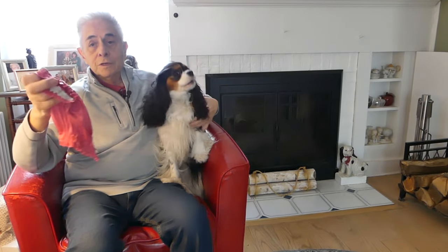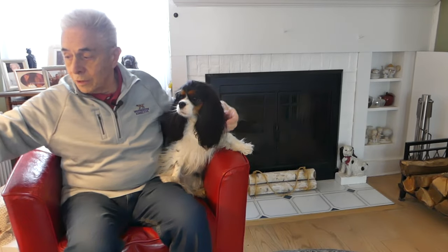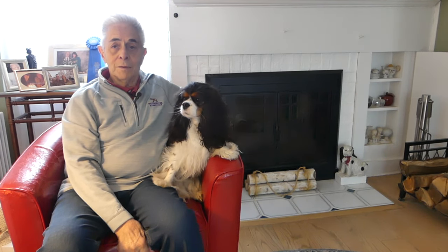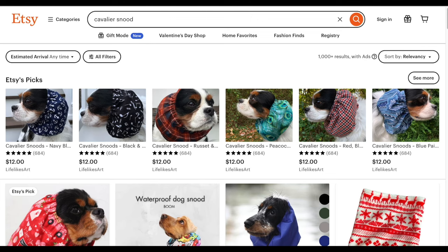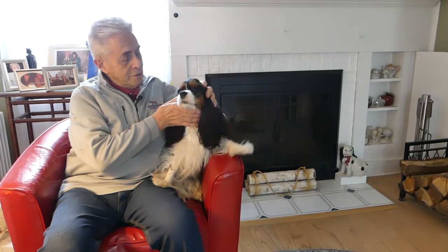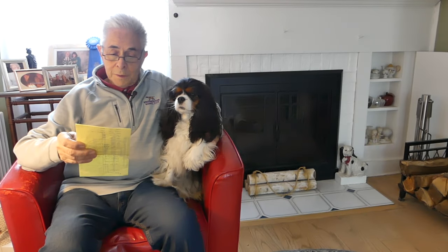This one was handmade by a person we know in our dog club, and she sells them at dog shows. Most of you don't go to dog shows all the time, so I'd recommend going to Etsy.com — here's a screenshot of their page after I entered the search term 'cavalier snoods.' You can find very reasonably priced handmade snoods in lots of different colors and patterns, fitted to a small dog with long ears.